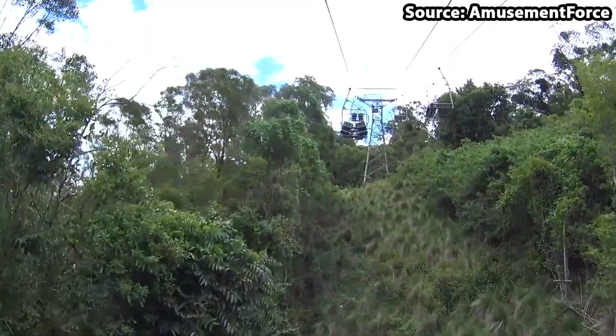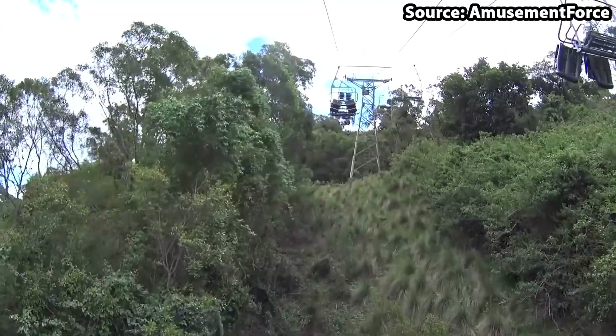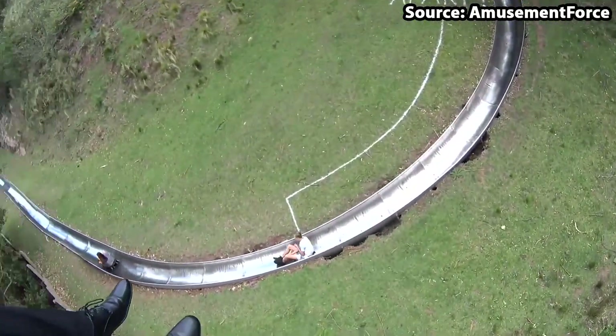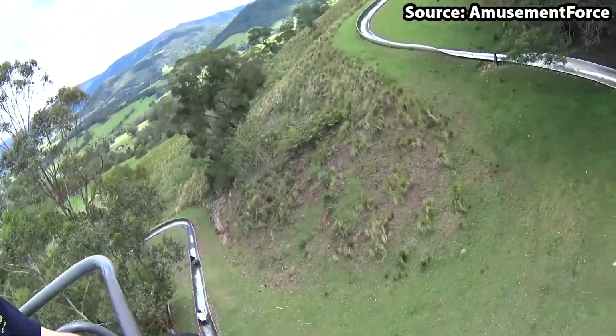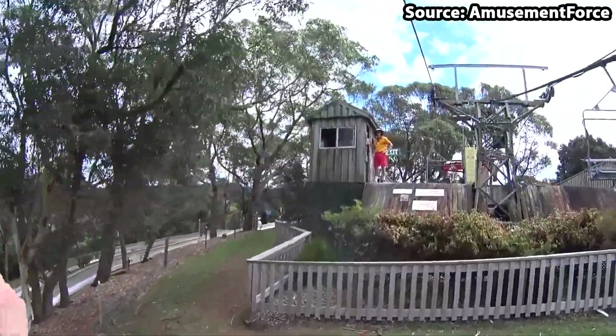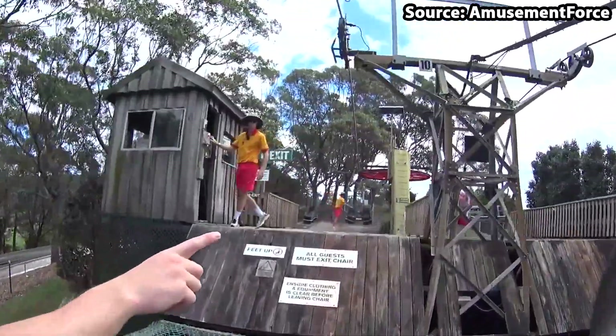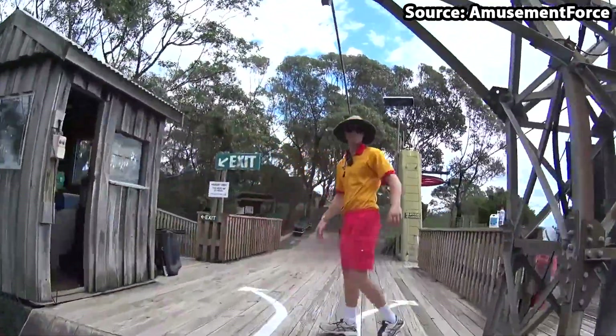Once you get to the top, the only attraction to do up there is the bobsled, but if on your way up you realise it's not for you, you can take the cable car straight back down to the bottom. Therefore in our eyes this is 100% a must do ride at the park.